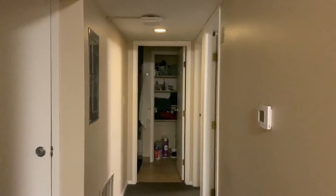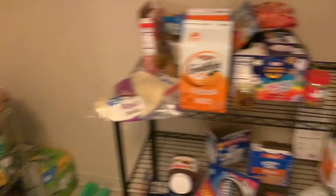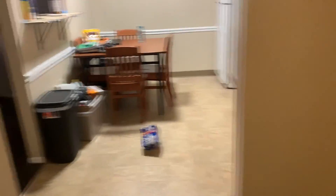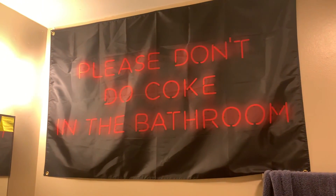Moving into the hallway. We've got a little bit of a pantry here, though it's looking a little empty — this box is empty. On the right, room number one, room number two — that's my room, we'll get there in a sec. We have our own bathroom this year. Flag number four.